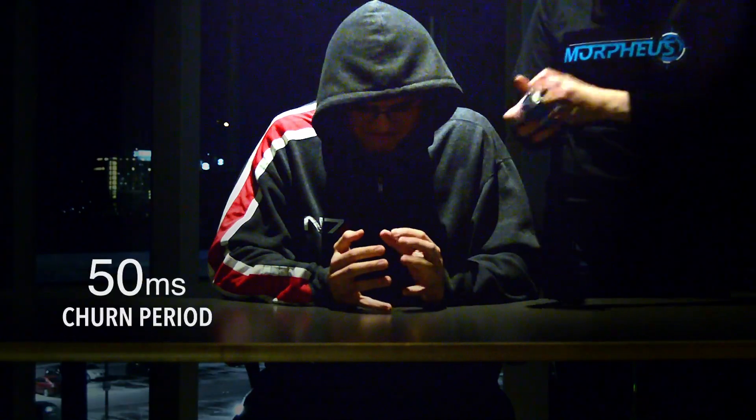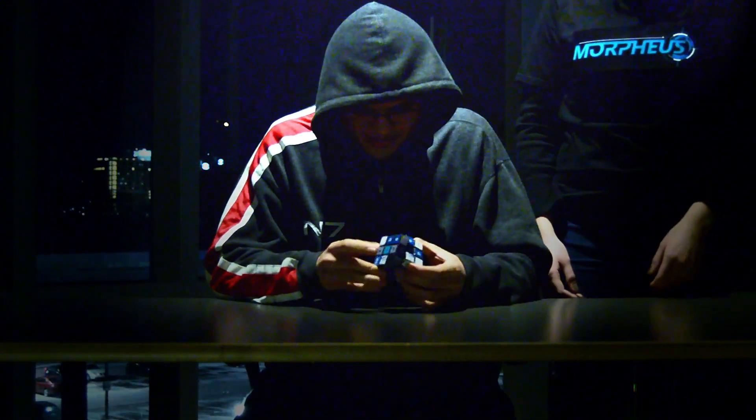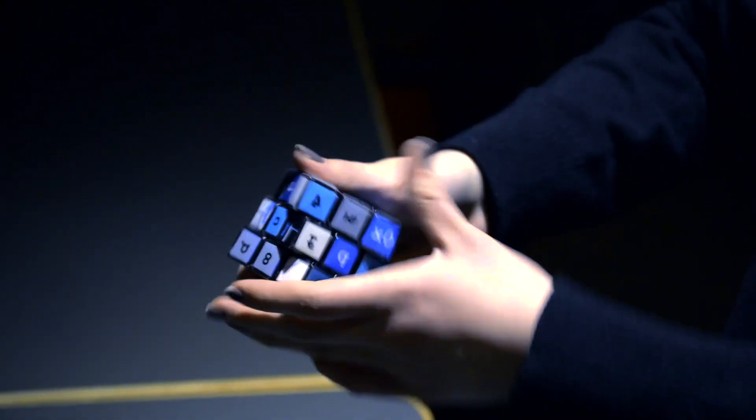With hardware support, Morpheus can churn sensitive assets every 50 milliseconds with less than 1% slowdown. With information changing so quickly, attackers are left with a system that is extremely difficult to penetrate and must resort to advanced probing. Because of churn, this challenge becomes a race against a short clock — a race that is nearly impossible to win.